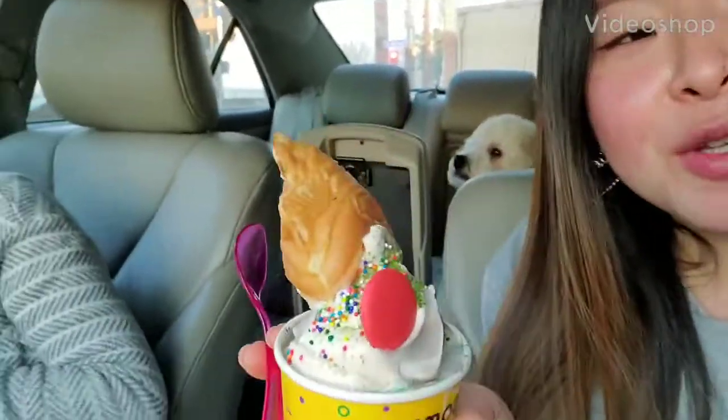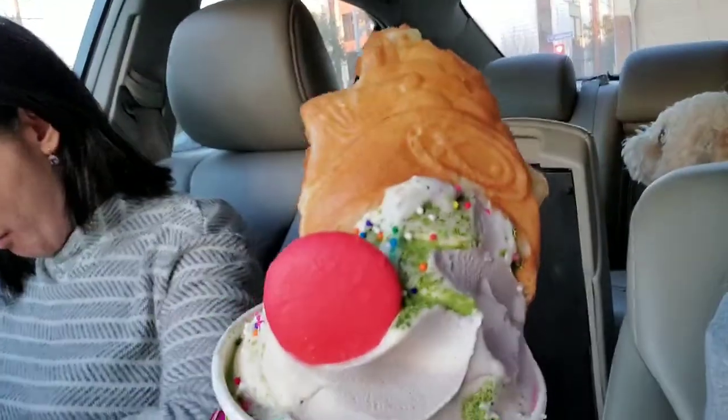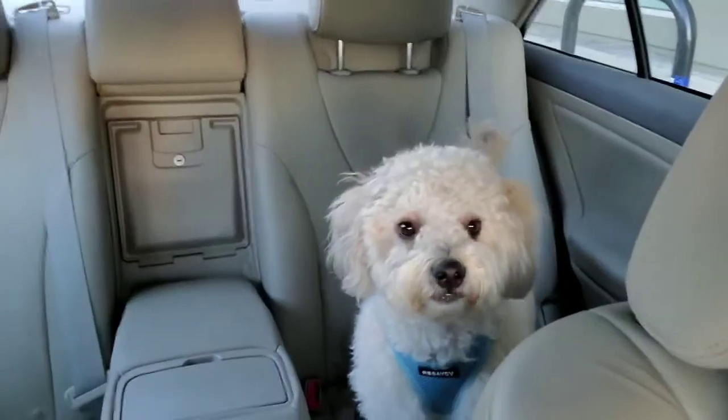So we got Somi Somi. I got milk tea and oreo swirl with a custard filling and a macaron with green tea powder and sprinkles. Mama got black sesame and custard filling, and here we have a little baby in the back.